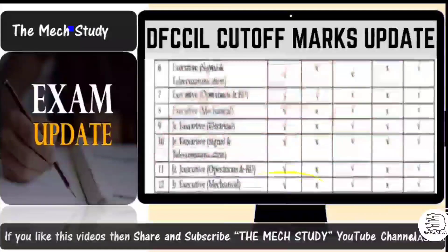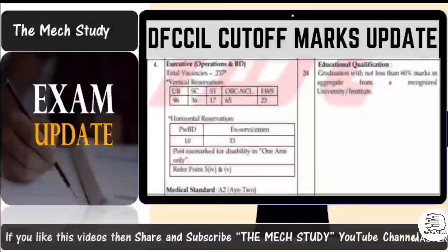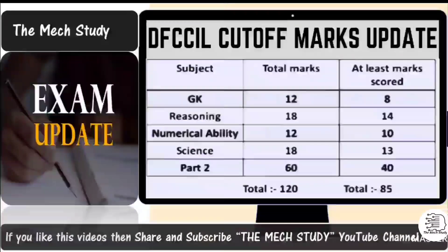For the post of Executive Operation and BD, the total vacancy is 237 — Unreserved: 96, SC: 36, ST: 17, OBC-NCL: 65, EWS: 23, plus reserved seats for handicapped candidates as mentioned in the notification. The examination was held from 27 to 30 September. The question distribution was: GK — 12 questions, Reasoning — 18, Numerical Ability — 12, Science — 18, and Part 2 — 60 questions. For GK, out of 12 questions, you need to score at least 8. Avoid wrong answers as they result in negative marking, so maintain minimum marks.